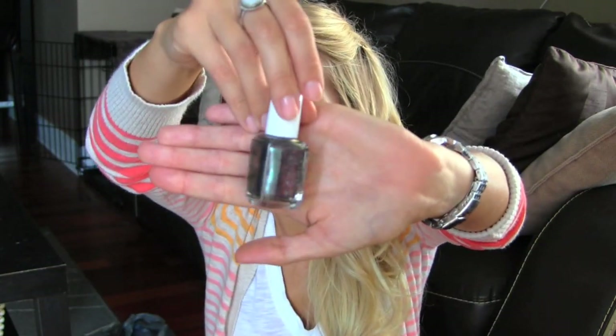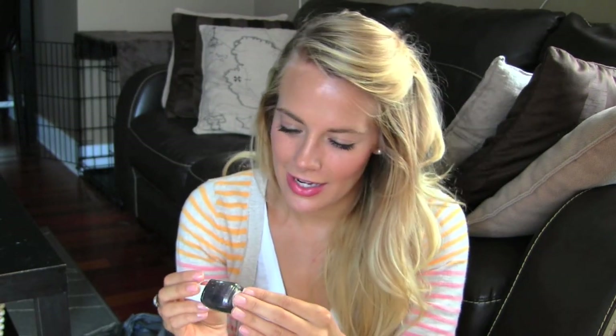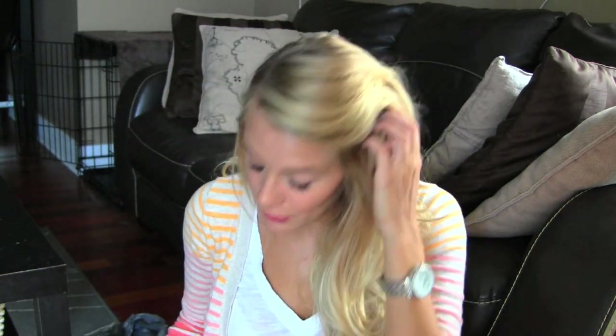Let's get into the nail polishes. The first one is Essie's new fall collection — it's called For the Twillabit. It's kind of a duochrome color, like gray and purple and green — just amazingness. I'm excited to try it. It actually looks pretty opaque, so it's going to be perfect for fall. It reminds me a lot of Essie's Dive Bar but with richer colors.